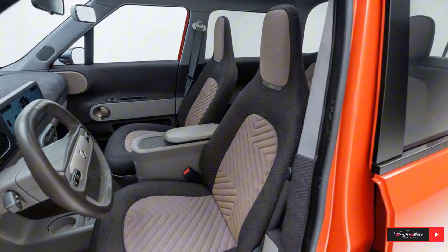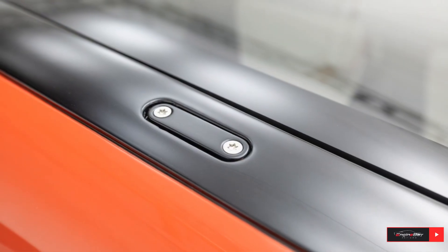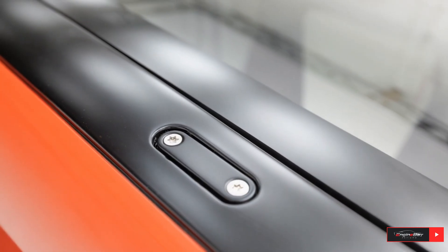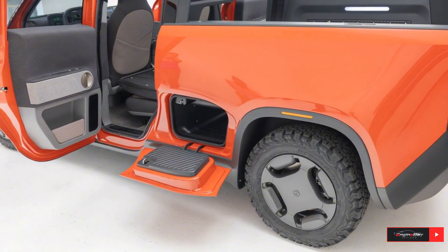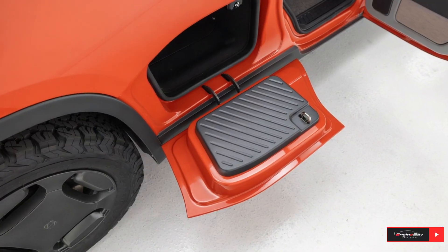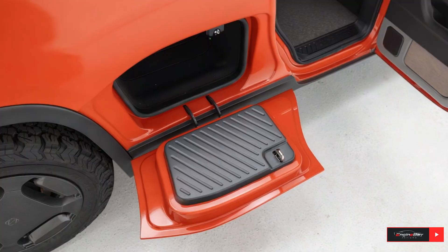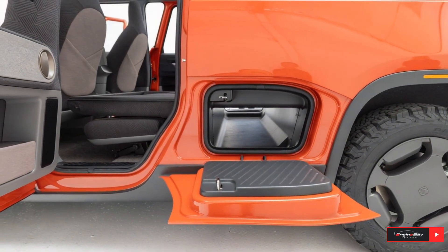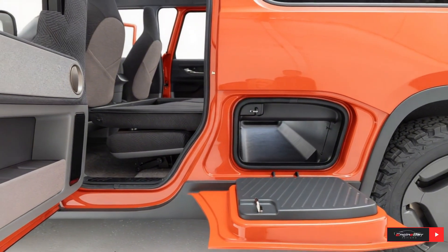The battery supports fast charging, letting you go from 20% to 80% in roughly 20 minutes using DC fast chargers, so downtime is minimal whether you're on the job or heading out for a weekend adventure. It's the perfect balance of power, performance, and practicality, showing that you don't need a massive truck to get big results.